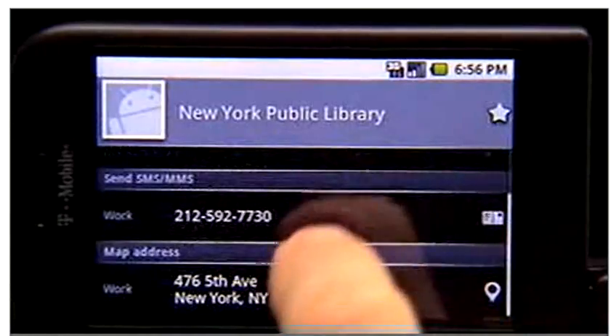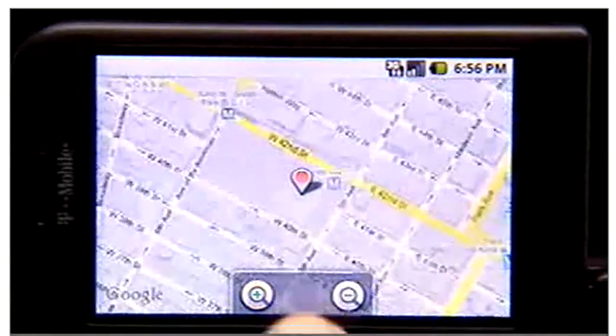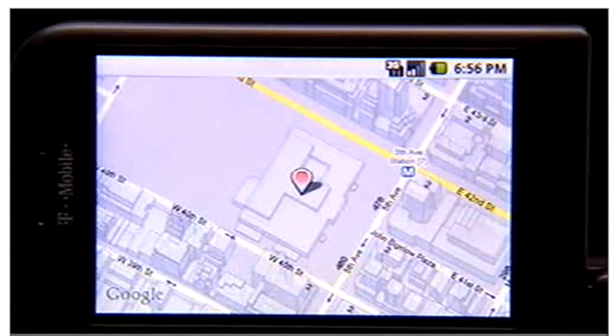And if you have an address, just click and there it is on the map. G1 takes you beyond data to get you to the information you need in a way you've never seen before.